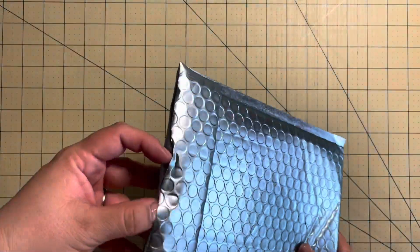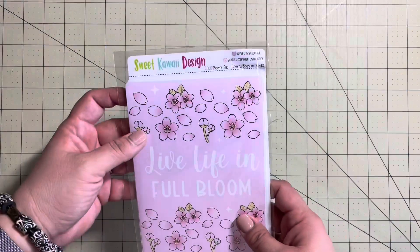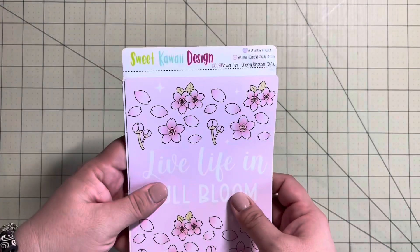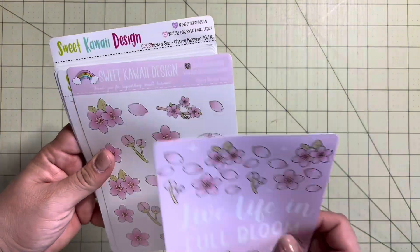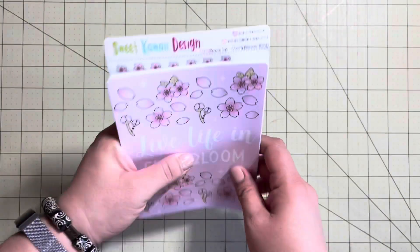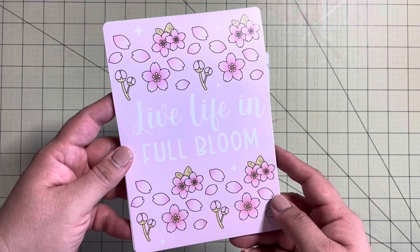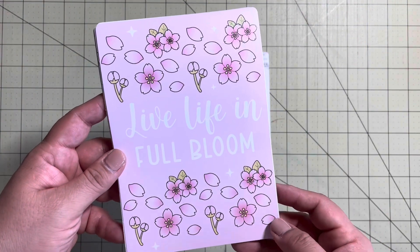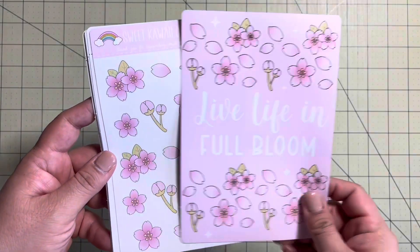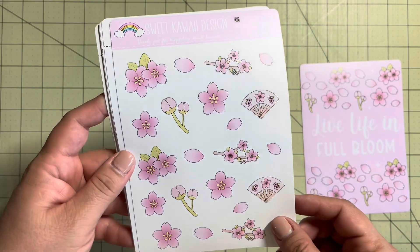Finally, we have my Sweet Kauai Designs subscription. It is the Cherry Blossom theme. Sweet Kauai Design subscriptions have 12 pages of stickers — maybe even 13 or 14. This is the Hobonichi Cousin size for the stickers. And this is the full page sticker: Live Life in Full Bloom. I just love these flowers; I cannot wait to use this. It's so pretty. Next up is a bonus sheet that she has sent us for the month. That is so pretty — I love it.